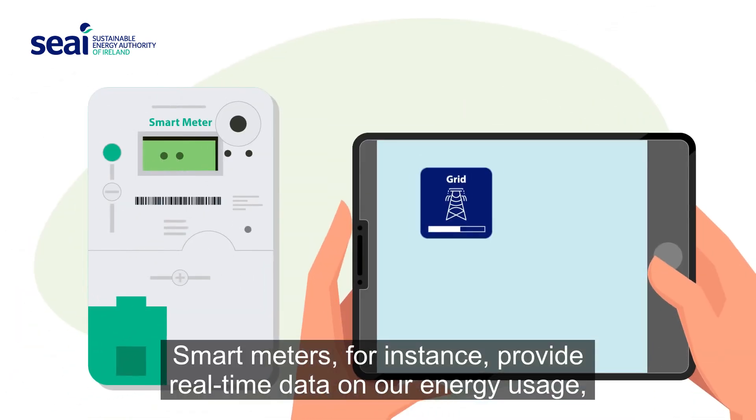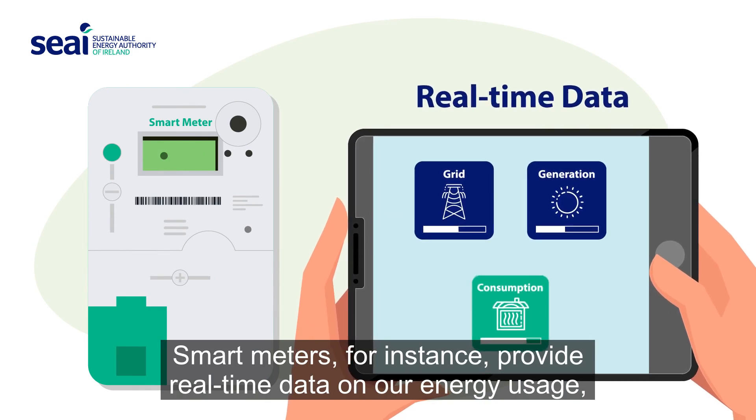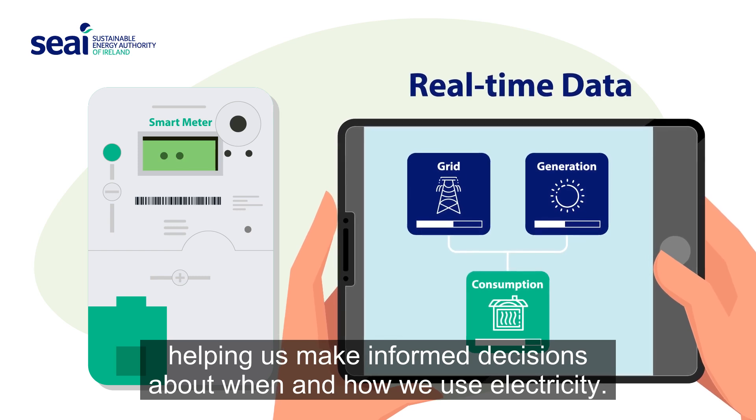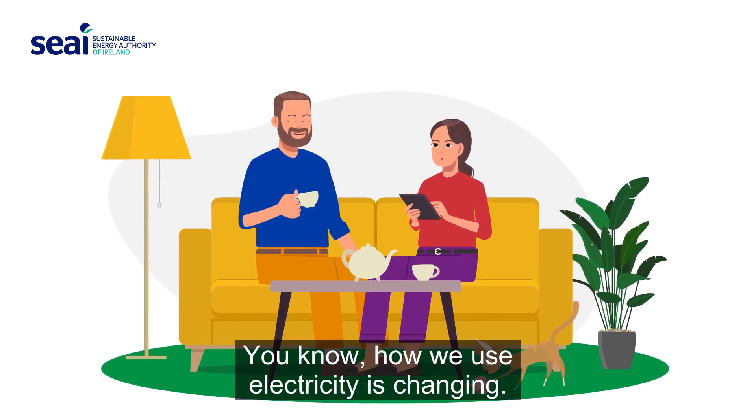Smart meters, for instance, provide real-time data on our energy usage, helping us make informed decisions about when and how we use electricity. How we use electricity is changing.